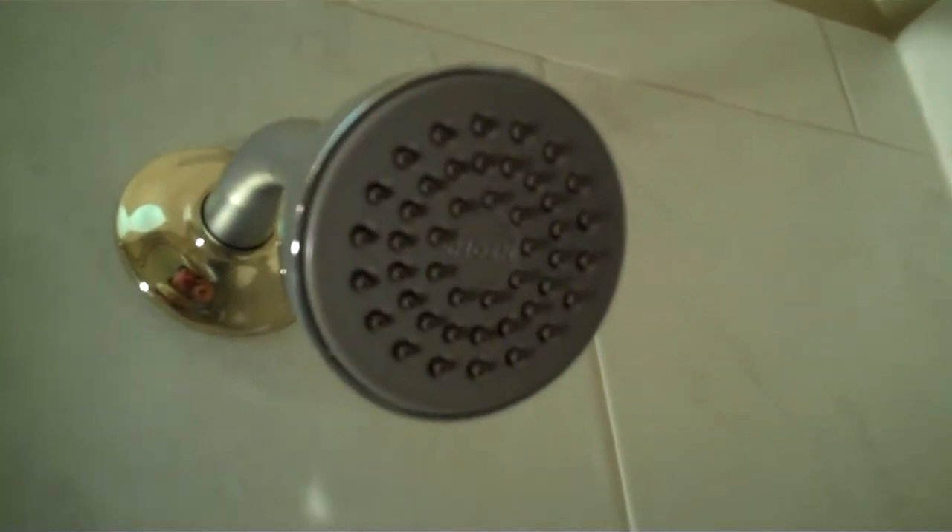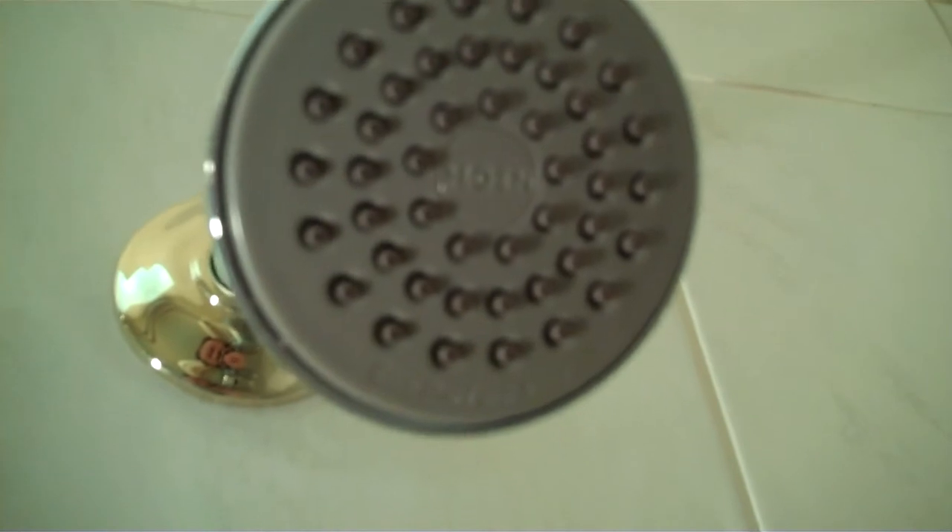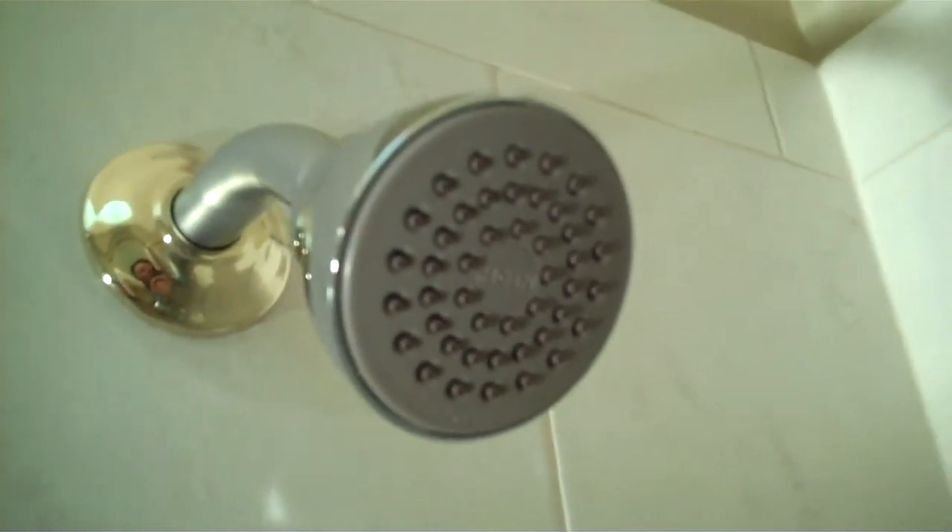The only thing differentiating it is — I don't know if I can get it on there — it says Echo Performance on the face, but I'll give you a video of it in action.